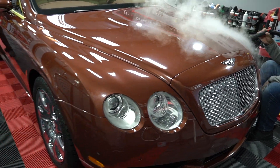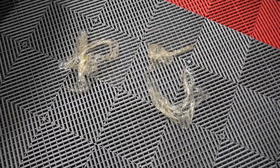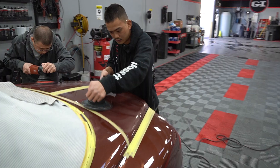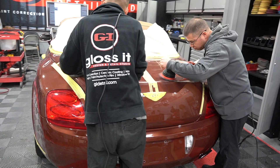Hope you guys enjoy this video to see the process and what we do here. Stay tuned. You guys can see the paint's got a lot of marring, scratches, and swirl marks. Here's the little clear bra that has to come off.